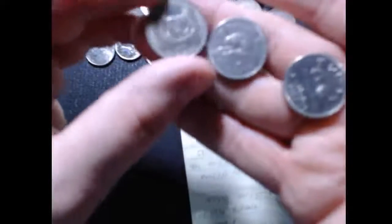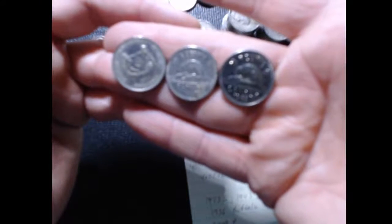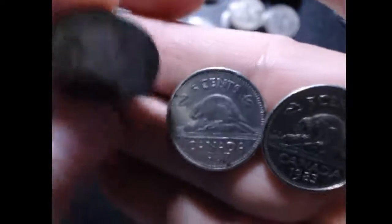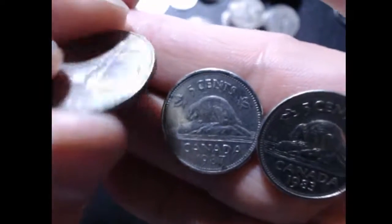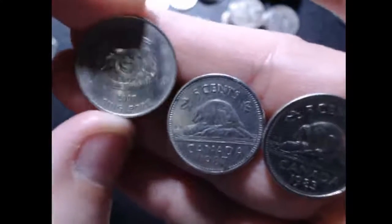For the Canadians, I found a 1983 and a 1987. And then this last one is a 2000 Singapore — that's a 20-cent piece from Singapore. I knew that this one was going to be foreign because the edges were a flat edge. So we got Singapore and Canadian coins.